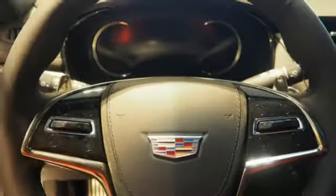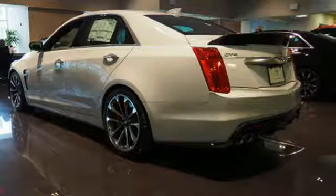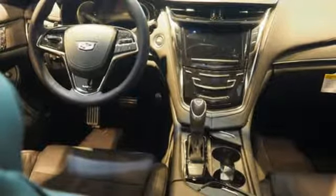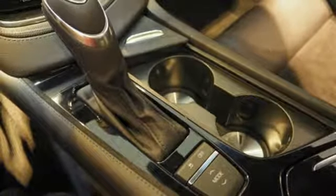The 6.2-liter supercharged V8 engine harnesses 640 horses and 630 pound-feet of torque to get you from 0 to 60 in under 4 seconds. The attractive design slices through the wind and the quad exhaust has been finely tuned to announce this CTS-V is also performance.